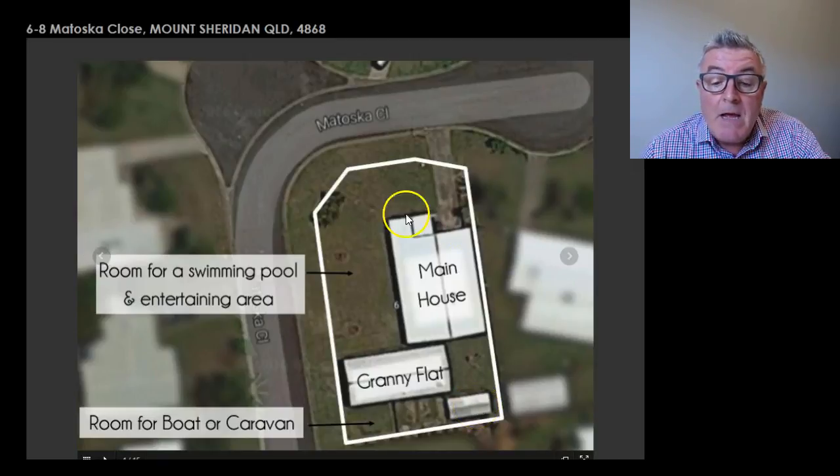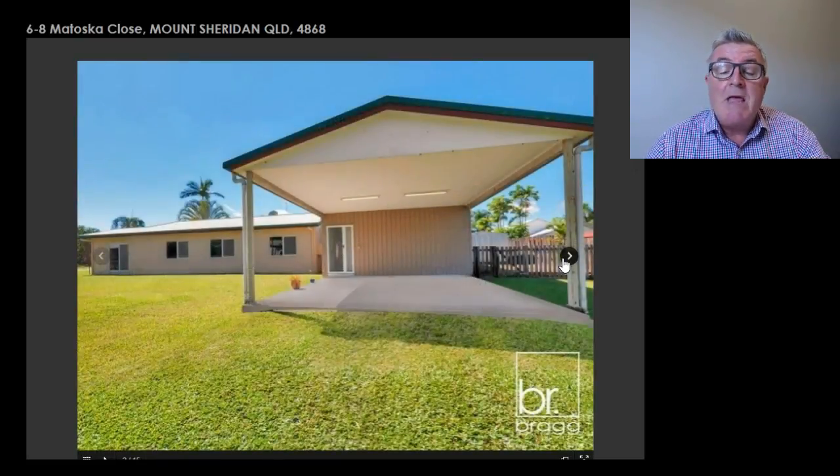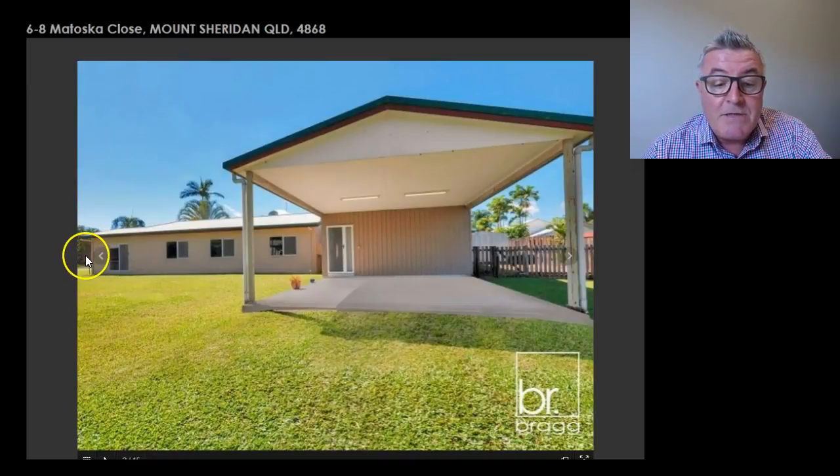It is a corner block. You could actually put an entertaining area out here from the main door that leads out. You could put a swimming pool in, fence this off, and it's a totally different house. So there's so much potential in it. There's the actual granny flat, and the other entrance is around the corner here. But as you can see, the size of the land is massive.